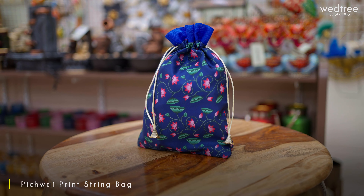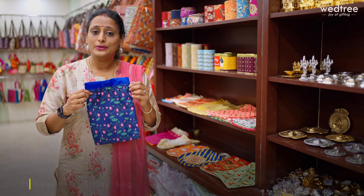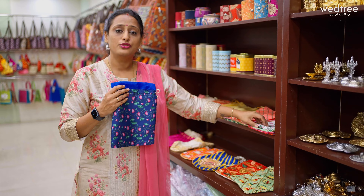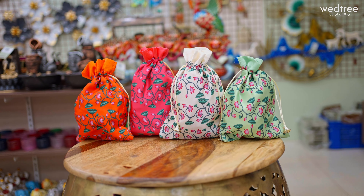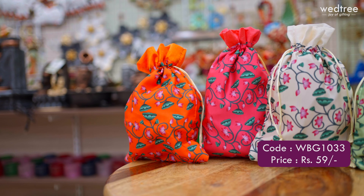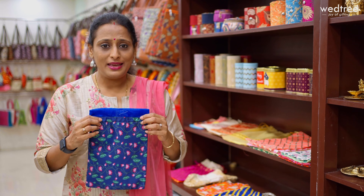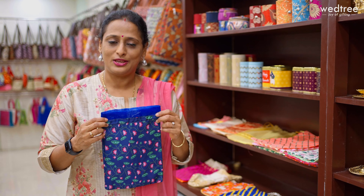Next, we have the most trending product at Vettri — the Pichwai printed string bag introduced this year. It comes with Pichwai prints on both front and back, in vibrant colors of blue, off-white, green, pink, orange and more, priced at Rs. 59. All these string bags are perfect to give away tambulam and as return gifts, making the entire gifting experience beautiful.